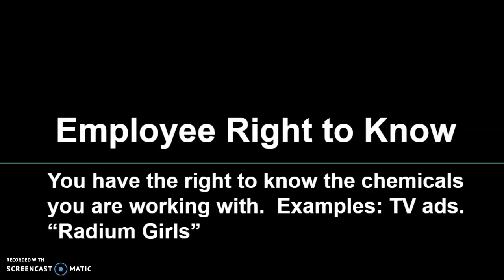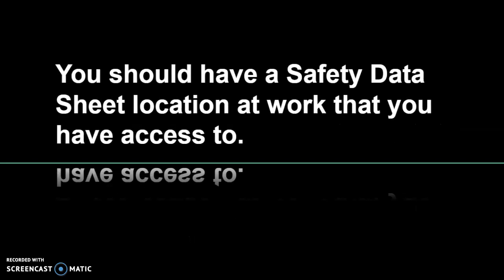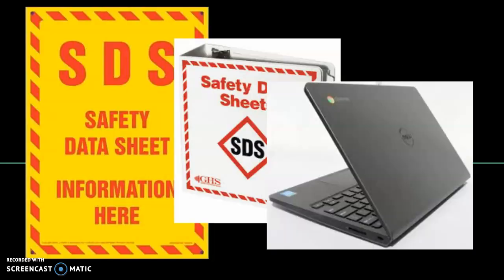You have the right to know the chemicals you're working with. You have the right to get back communication so you know what you're working with and can protect yourself against it. You should have a Safety Data Sheet, or SDS sheet, location at your work that you have access to at all times. Those can be in the form of an old-fashioned binder with sheets of paper, or a computer program on a Chromebook, but it has to be available to you during your shift so if something does happen you can go look it up.